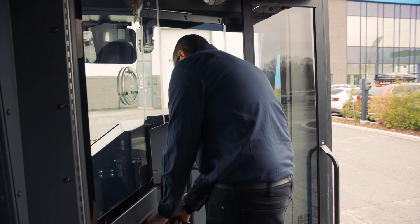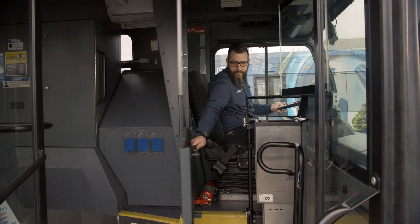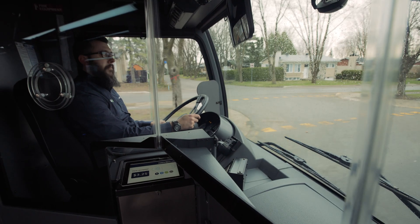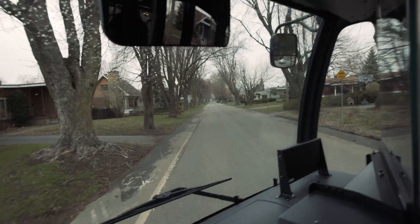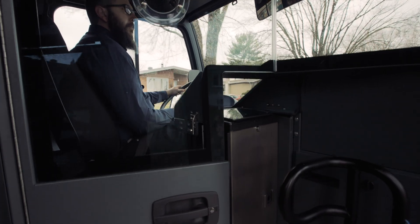NovaBus now offers a mighty solution to enhance driver safety — a protective barrier that blocks attacks on drivers so they can keep doing their job safely and comfortably. Built to last and engineered not to vibrate or rattle, the driver safety shield reflects NovaBus' ongoing commitment to safety and quality.